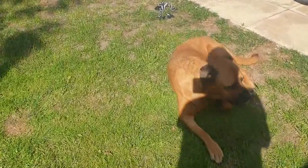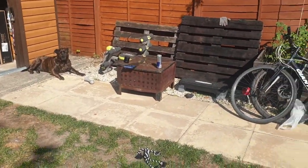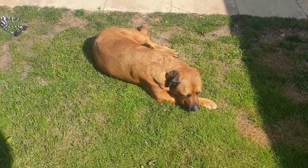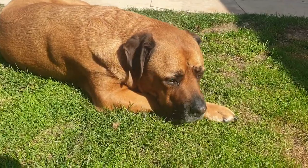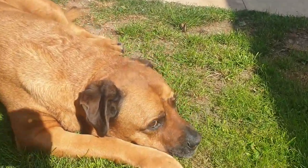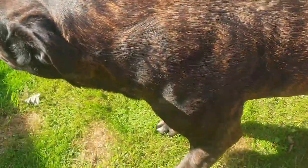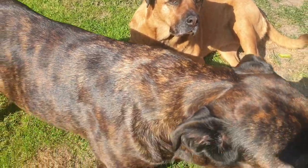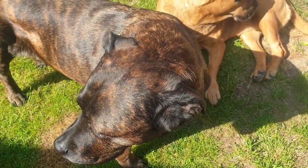The girls love sunbathing. There they are — the two sisters. They're from the same litter, Rottweiler Cross Presa Canario. Beautiful dogs.